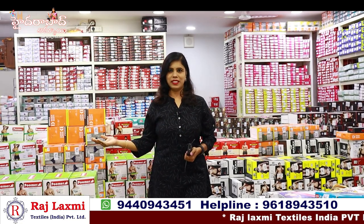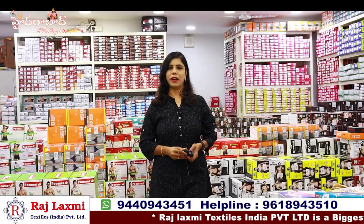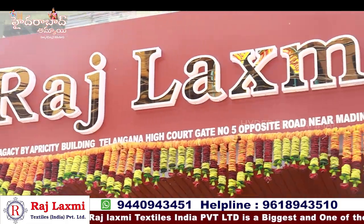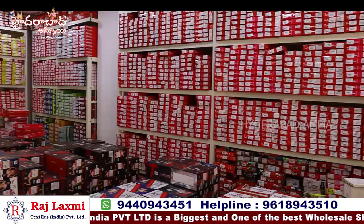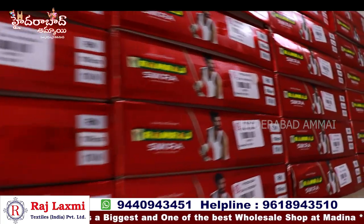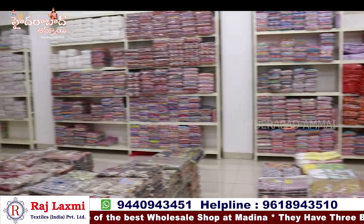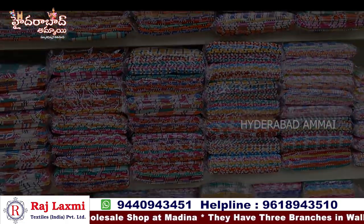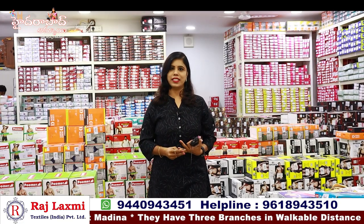I am Banu. Welcome to Hyderabad. This is the third branch of Rajalakshmi Textiles India Private Limited.